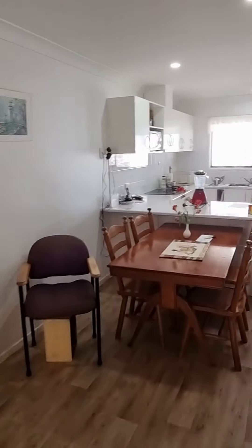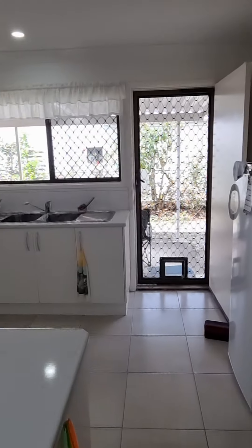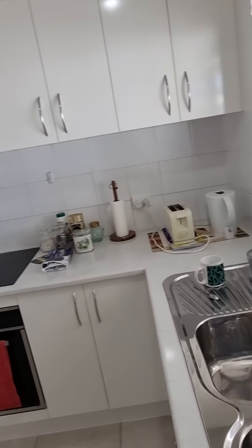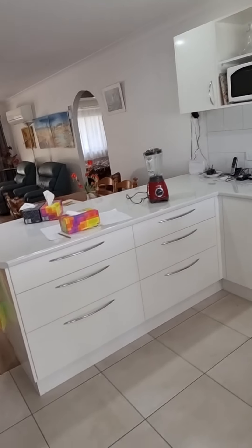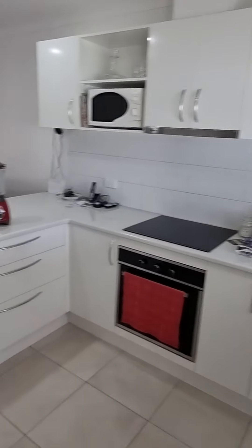As you can see, it's all open plan throughout the main residence of the home. It's a modern kitchen with recent finishes — benchtops, cupboards, and handles.